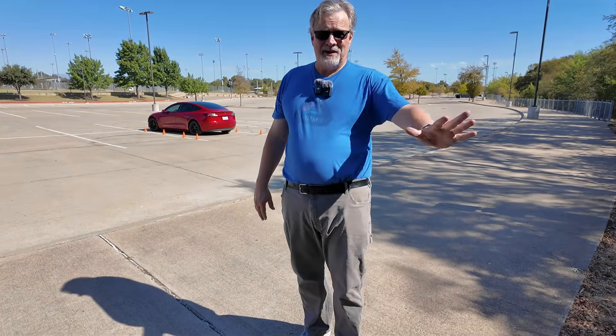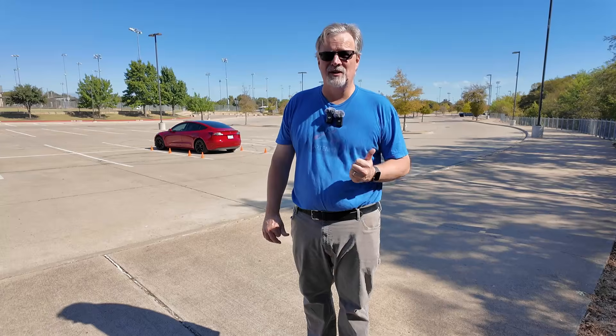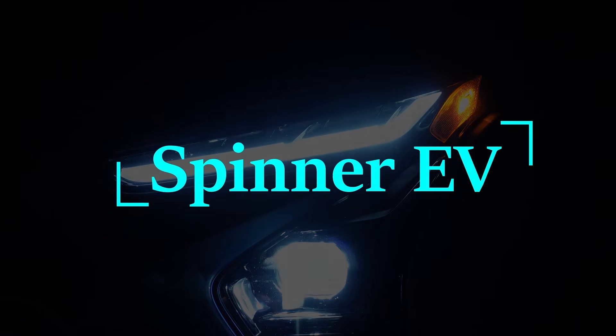Before our FSD month that we paid for on our trip is over, we want to do a test of the Actually Smart Summon feature. Summon is one of those sci-fi features that a Tesla has where you can have the car come to you — like, here boy, come on. And I really wanted to try it out.